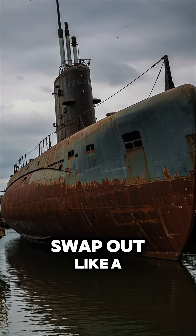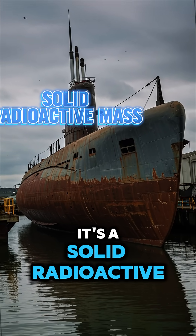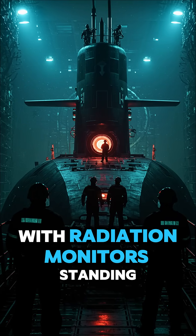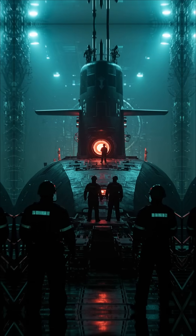The fuel core isn't something you can just swap out like a car battery. It's a solid radioactive mass that requires teams of specialists with radiation monitors standing by at every step.